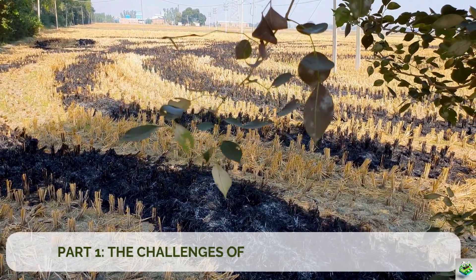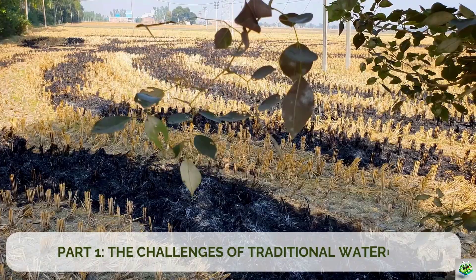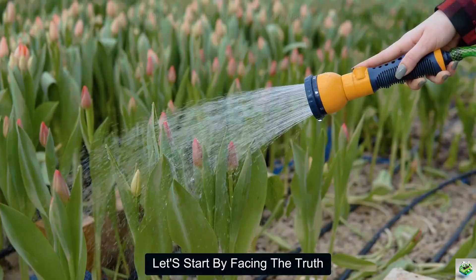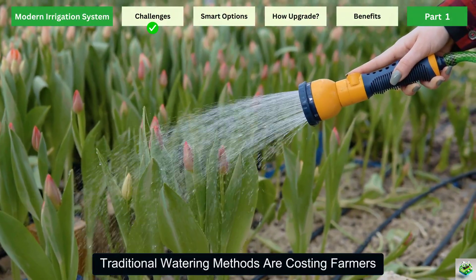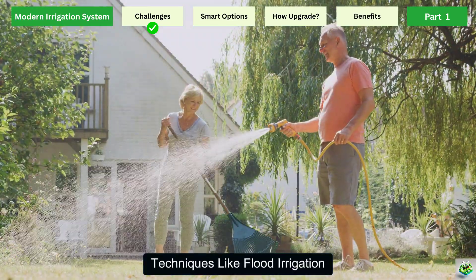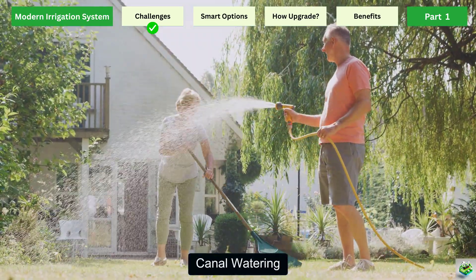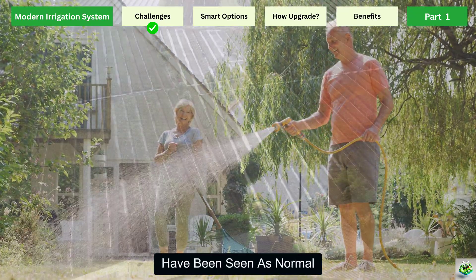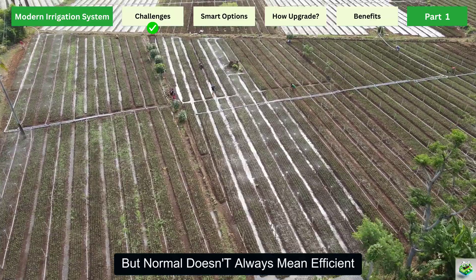Part 1: The Challenges of Traditional Watering. Let's start by facing the truth. Traditional watering methods are costing farmers more than they realize. For generations, techniques like flood irrigation, canal watering, or simply using buckets and hoses have been seen as normal. But normal doesn't always mean efficient.